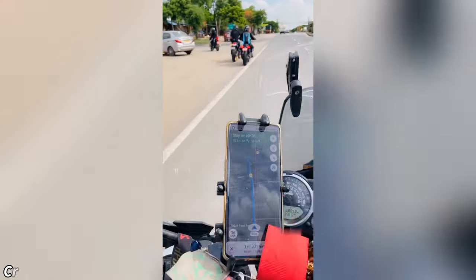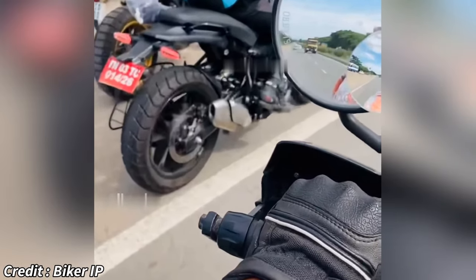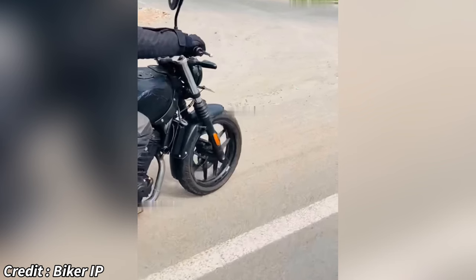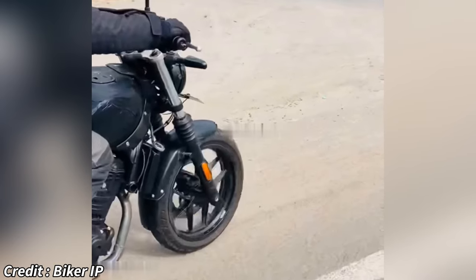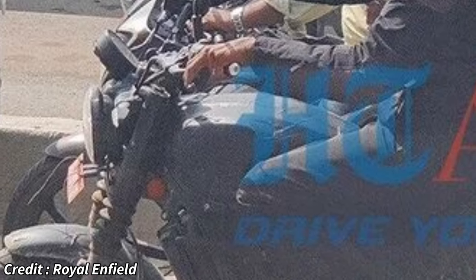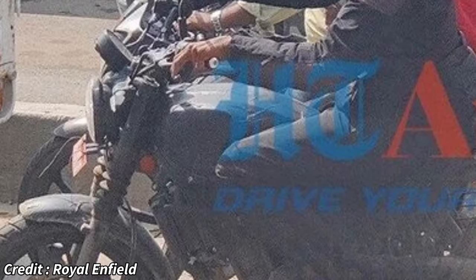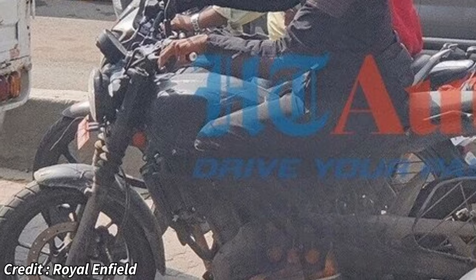In the suspension department, this test bike has a single shock at the rear instead of the twin shocks of the Hunter 350. On the front, however, it features a right-way-up telescopic fork instead of Showa's upside-down forks. This was done probably to keep the cost in check, but if it handles well, most people will be fine with it. The new Hunter 450 also features the same circular dash as seen on the Himalayan 450, which may also imply that the new Hunter will have the ride-by-wire system from the Himalayan. Also like the Himalayan, it is unlikely to have electronic aids like cruise control or traction control due to cost concerns.